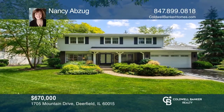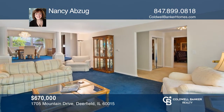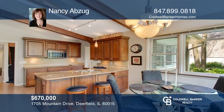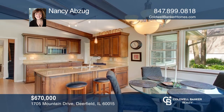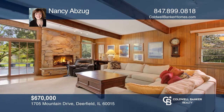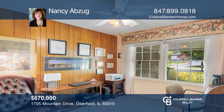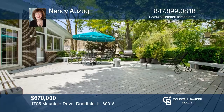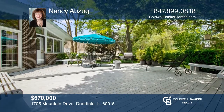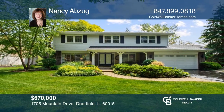Come see the spacious, meticulously maintained home on a beautiful interior one-third acre lot in North Trail that has a wonderful floor plan. The foyer leads to a formal living room with a bay window. Features include a first floor office and a large family room, an updated gourmet kitchen with quartz counters and stainless steel appliances, newer baths, and hardwood floors under all carpeting. This home won't last long. Schedule a tour with Nancy Abzug.